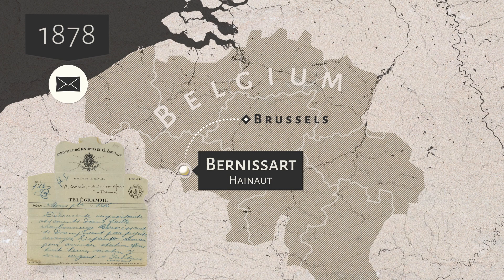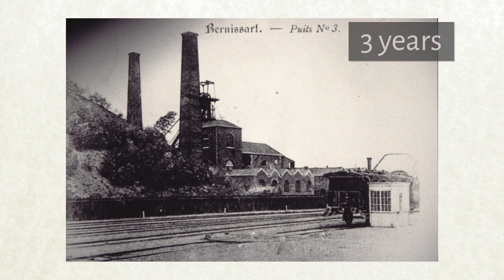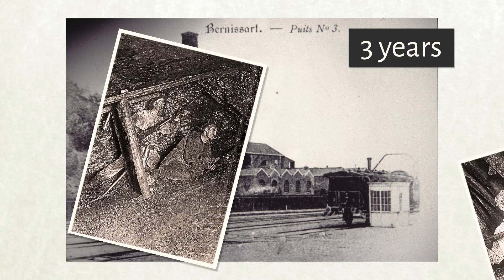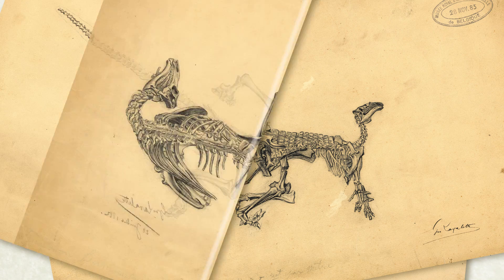A telegram was quickly sent to the Royal Belgian Natural History Museum. The result was three exciting years of excavation and the discovery of around 30 dinosaur skeletons, many almost intact.